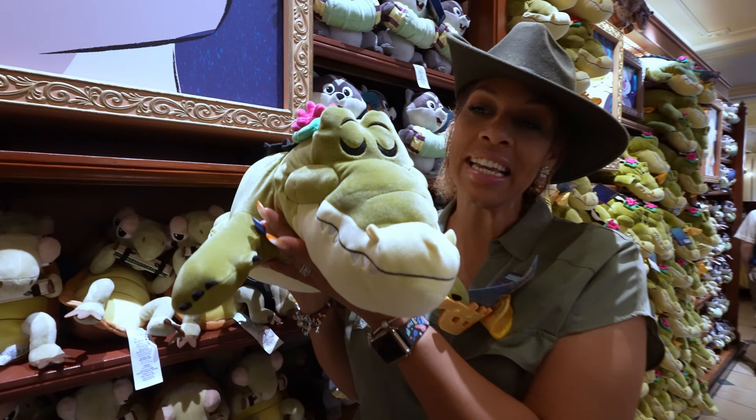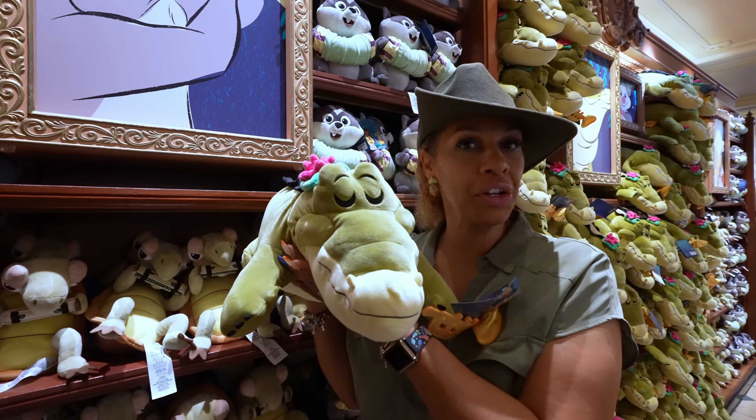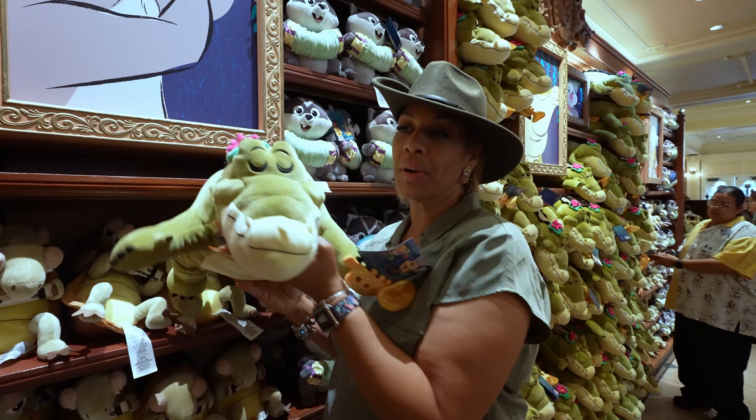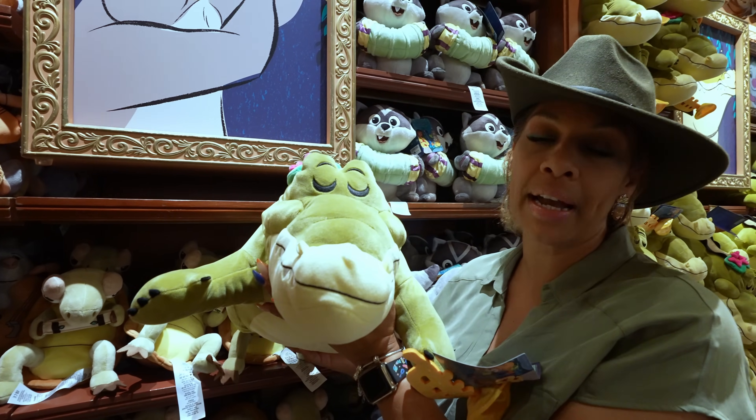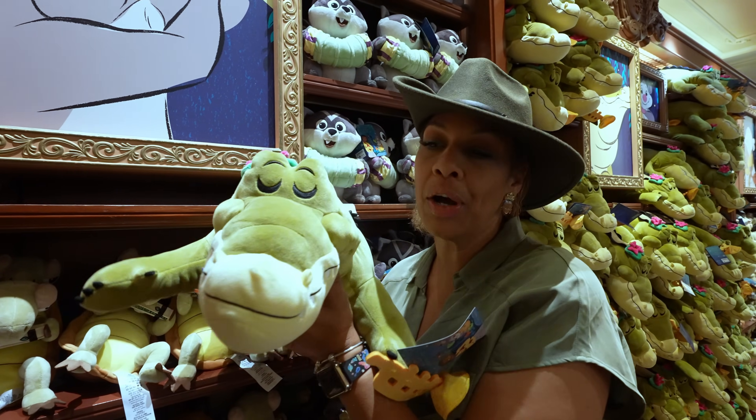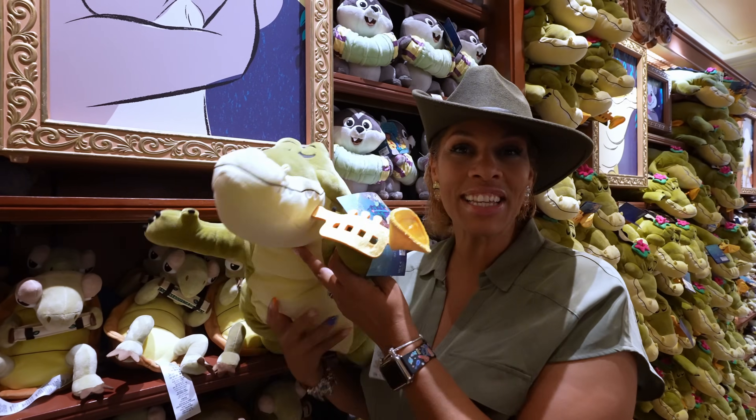Look how cute Louis is — he is so cuddly. You can lay him on your bed, your couch, or wherever you want, or just cuddle with him. I know my daughter's going to want him, so I'm going to let her come here and pick out her stuff. He is $44.99, and he has a little trumpet.